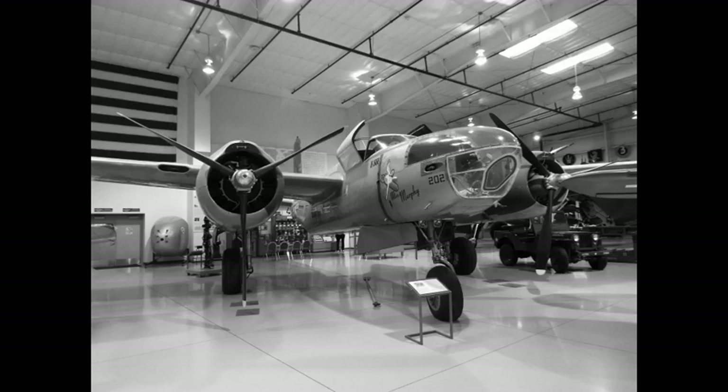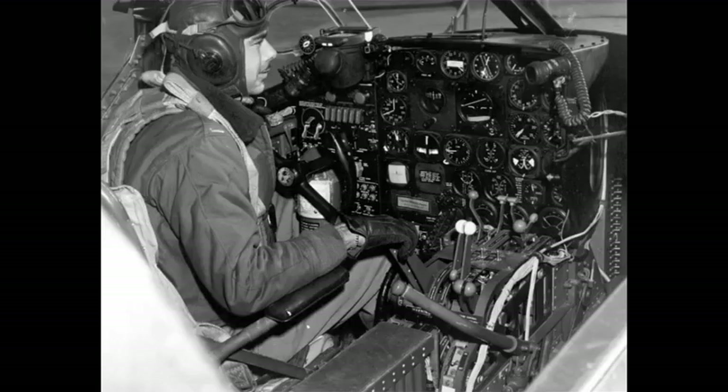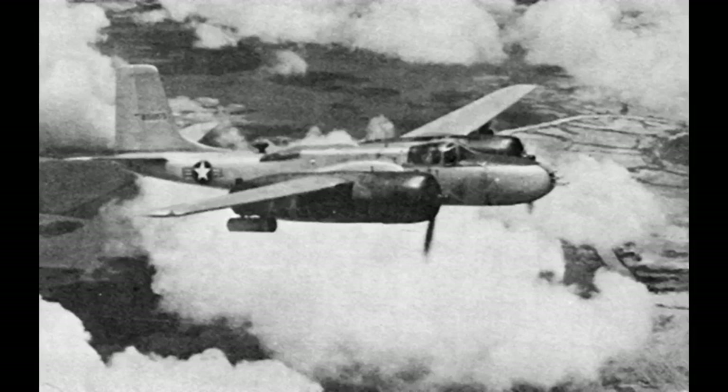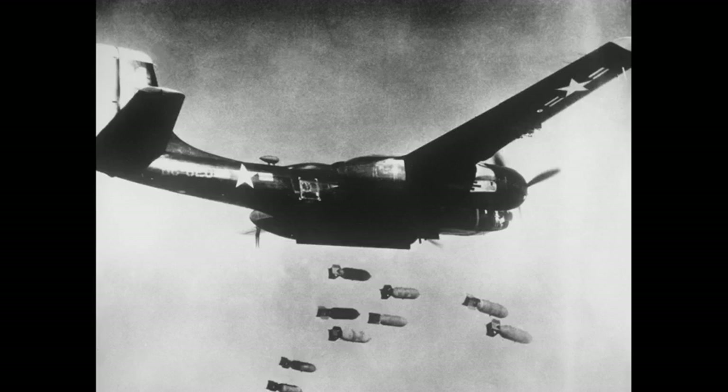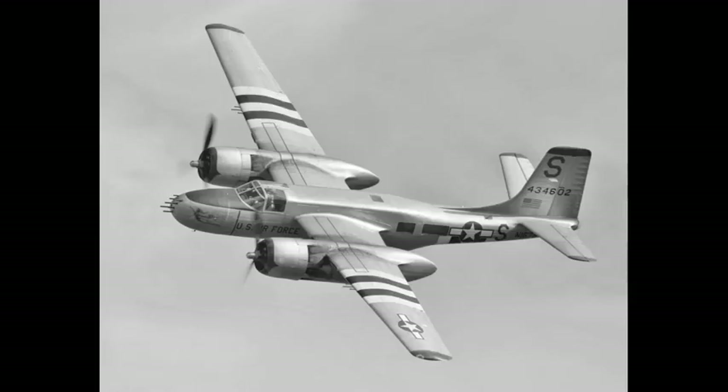The Douglas A-26 Invader, designated B-26 between 1948 and 1965, is an American twin-engine light bomber and ground attack aircraft built by the Douglas Aircraft Company during World War II. The Invader also saw service during several major Cold War conflicts. A limited number of highly modified United States Air Force aircraft served in Southeast Asia until 1969. It was a fast aircraft capable of carrying a large bomb load. A range of guns could also be fitted to produce a formidable ground attack aircraft.